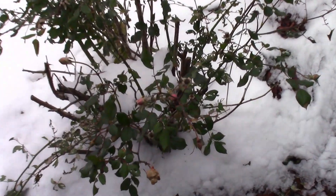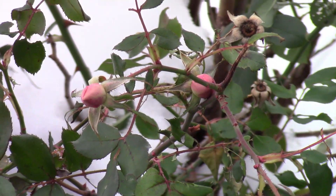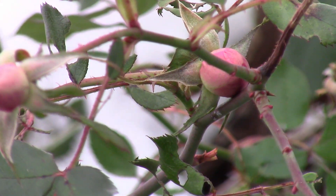Look here — I don't know if you can see, but yeah, you can see them — there are buds on my rose bush, with snow all around.